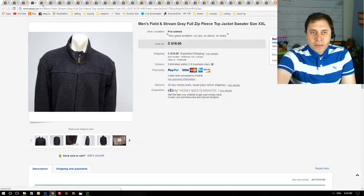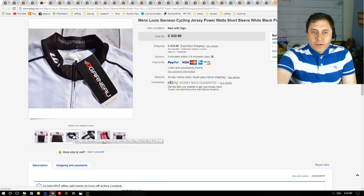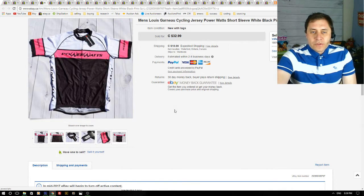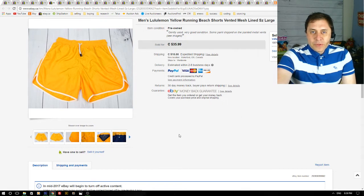Here we have a cycling jersey that sold quickly — I had it online for about two weeks. I think I paid around $9 or $10 for this and it sold for $33 plus shipping. It was new with tags, great brand Louis Garneau — a French name. It sold quickly for $30, so it was a nice flip.